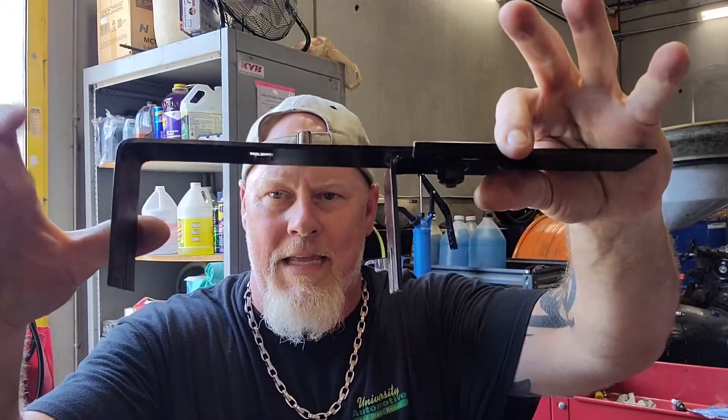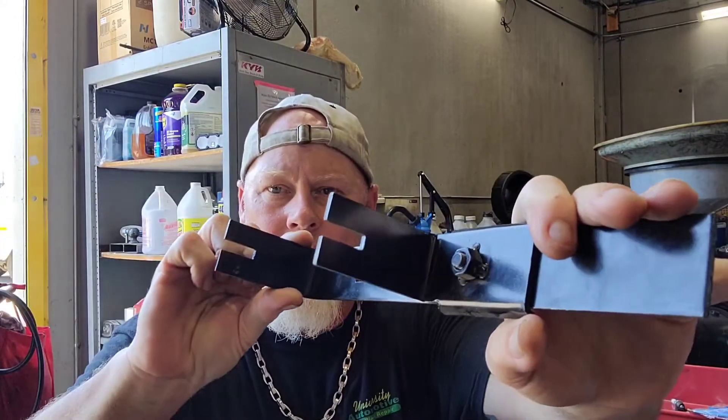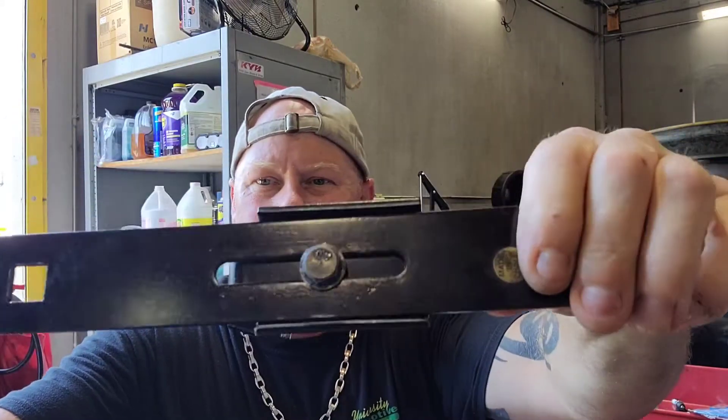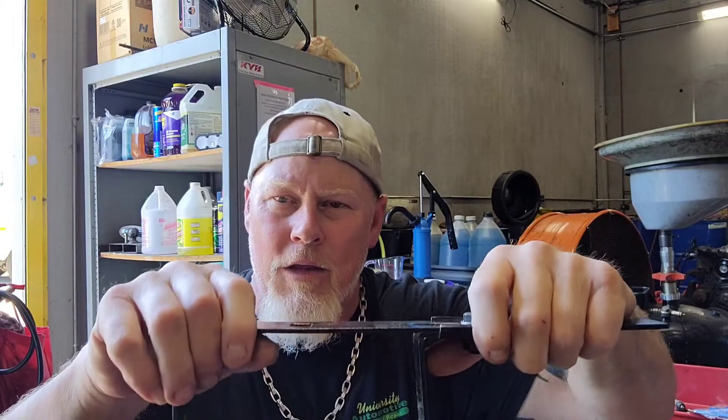Another tool you want is one like this — it's for fuel pumps, specifically for the locking ring. The locking rings are usually plastic and if you hit them with a hammer you end up breaking them. This one is adjustable so you can adjust it all the way in and out. On Fords, Escapes, and Dodges it can be real hard to get in there, so you want something like this that you can put a ratchet on to break the locking ring free and service the fuel pump.